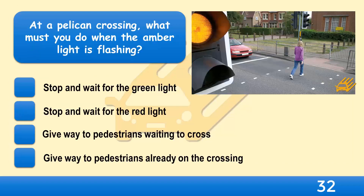At a pelican crossing, what must you do when the amber light is flashing? Stop and wait for the green light, stop and wait for the red light, give way to pedestrians waiting to cross, or give way to pedestrians already on the crossing?